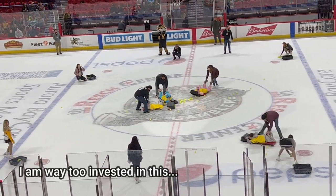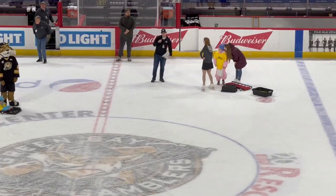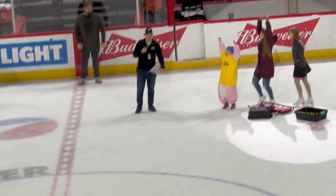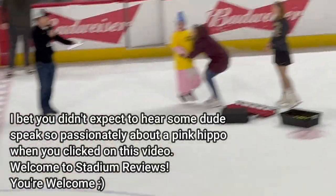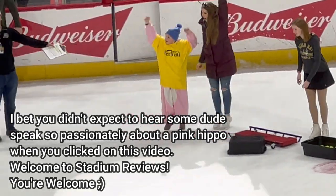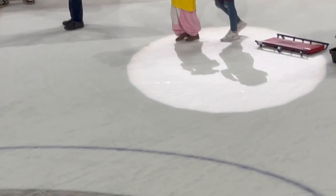Go get him! Pink team has 35! Let's go pink hippo!